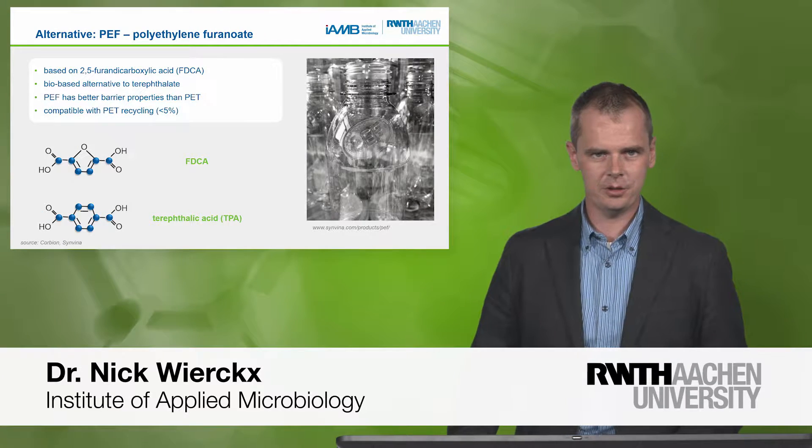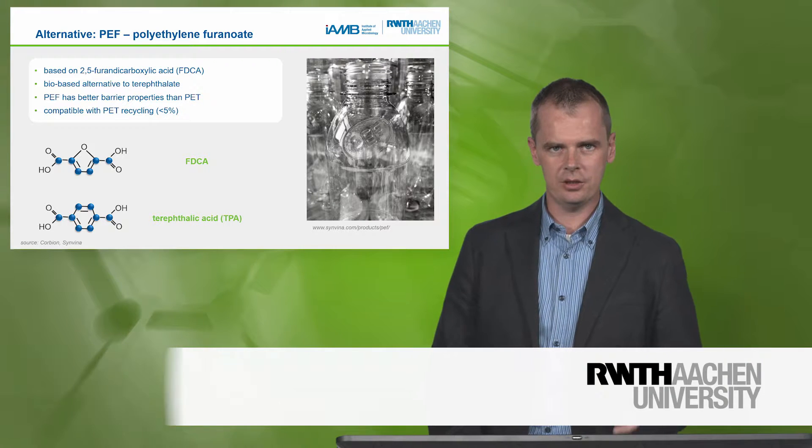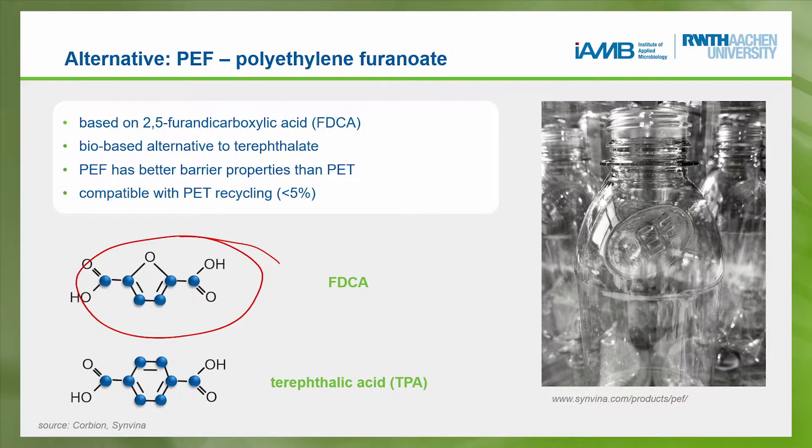Thank you, Lars, for the invitation. I'm here to tell you a little bit more about this furandicarboxylic acid — this molecule which we hope someday will replace terephthalic acid as part of a PEF bottle, to be more precise.